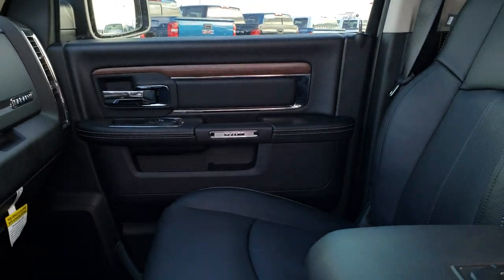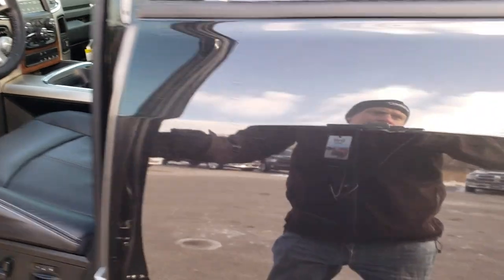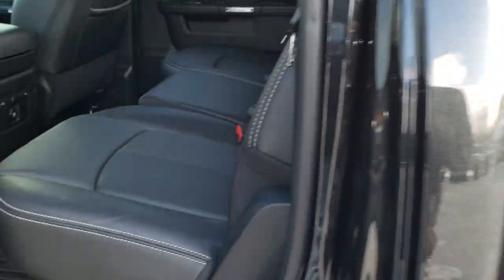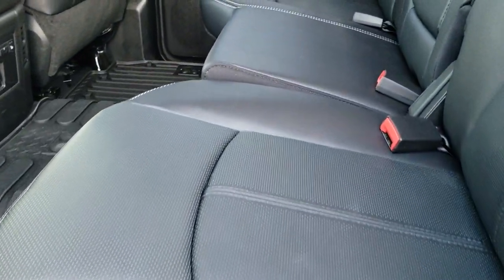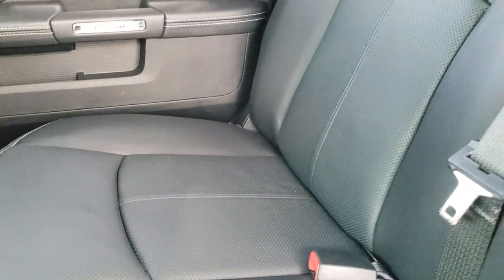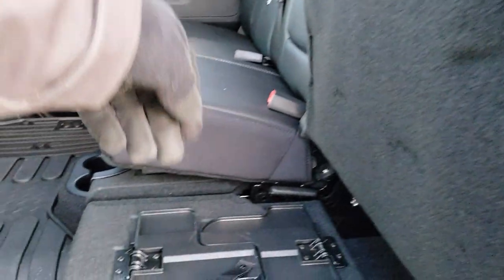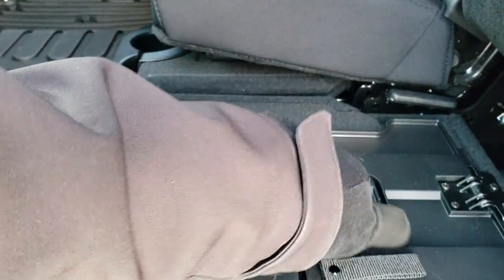We'll take a quick look at the back seats. Back seats are just as clean as the front seats — there are no rips, there are no tears back here. Very, very nice condition. It does have the latch child safety system, the power sliding rear window. Also, these back seats are heated and it has a load floor underneath the seats.